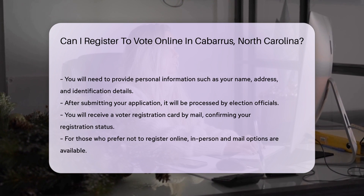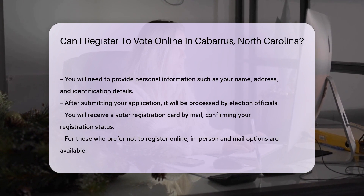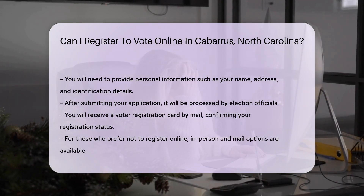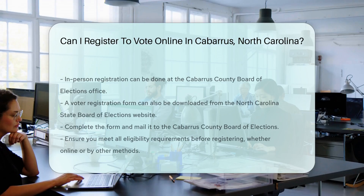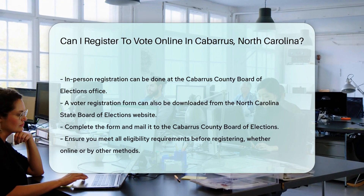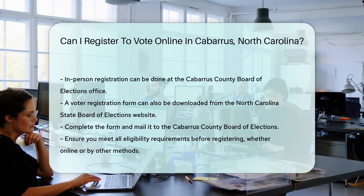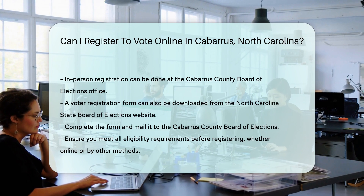If you prefer not to use the online method, you can register in person or by mail. Visit the Cabarrus County Board of Elections office for in-person registration. You can also download a voter registration form from the North Carolina State Board of Elections website, complete the form, and mail it to the Cabarrus County Board of Elections.